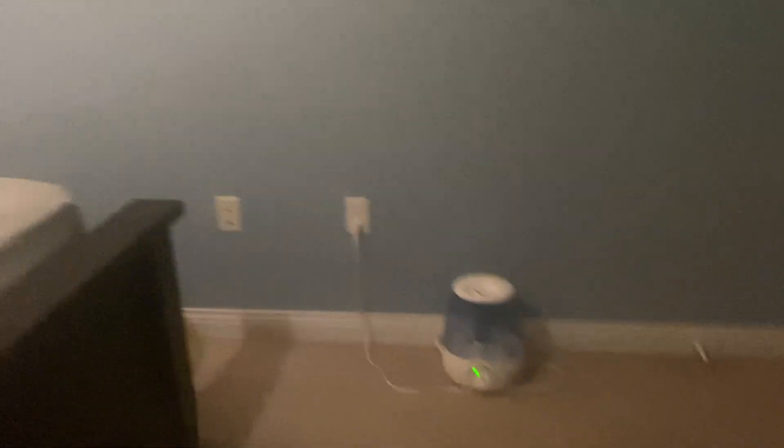It did leave some marks on the ceiling. It sounds like I need to kickstart it because it's been running all day. It's not a humidifier.